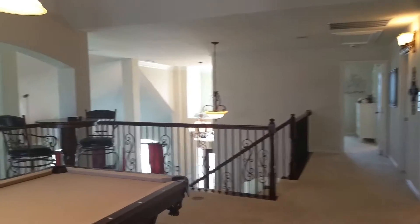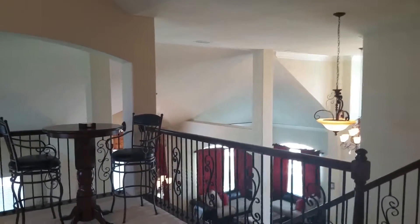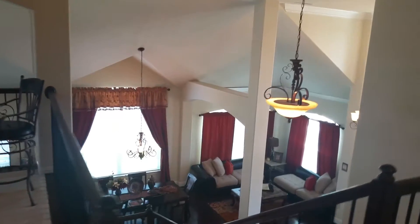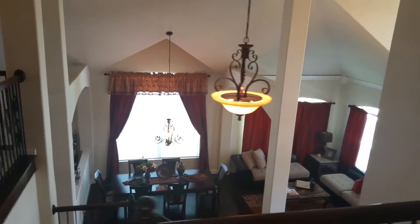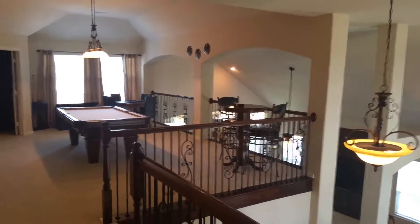This home is also located just across the street from the elementary school. It is walking distance from the community playground area, and it's beautiful over there. Check out those tall pillars — it's just a beautiful, great spacious layout to this home.